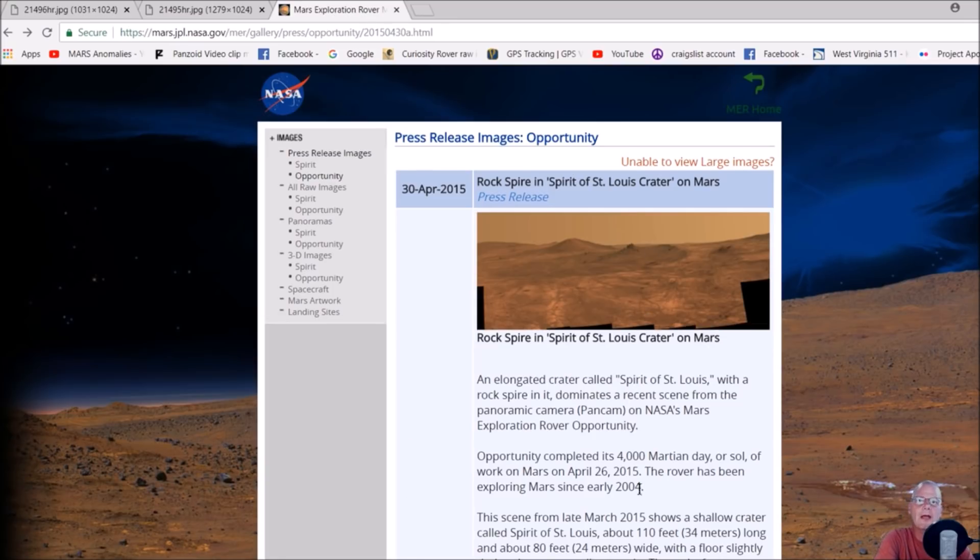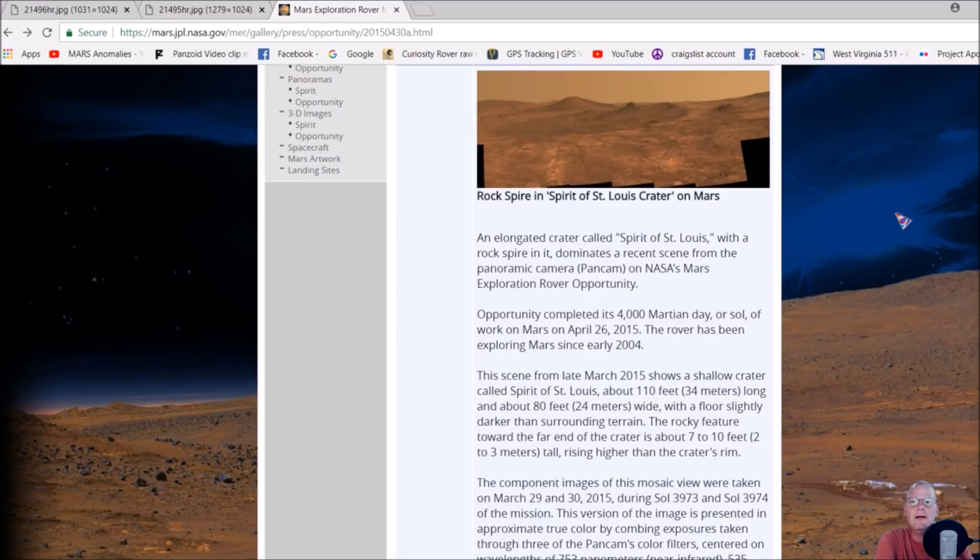This is the photo we're going to be talking about. This is from the Exploration Rover Opportunity, and this is a panorama it had taken back on April 30th, 2015. It's called 'Rock Spire in Spirit of St. Louis Crater.' This scene from late March 2015 shows a shallow crater called Spirit of St. Louis, about 110 feet or 34 meters long and about 80 feet or 24 meters wide, with a floor slightly darker than the surrounding terrain. The rocky feature toward the far end of the crater is about 7 to 10 feet or 2 to 3 meters tall, rising higher than the crater's rim.